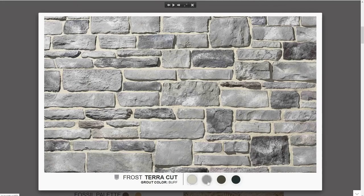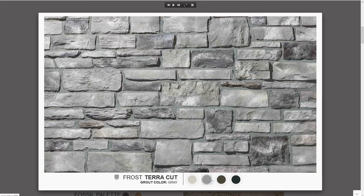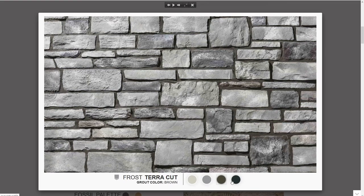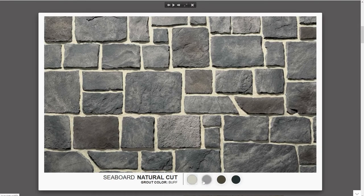First, select any stone profile, then choose a trending grout color — buff, gray, brown, or black. Try different combinations until you find a look that's just perfect for you.